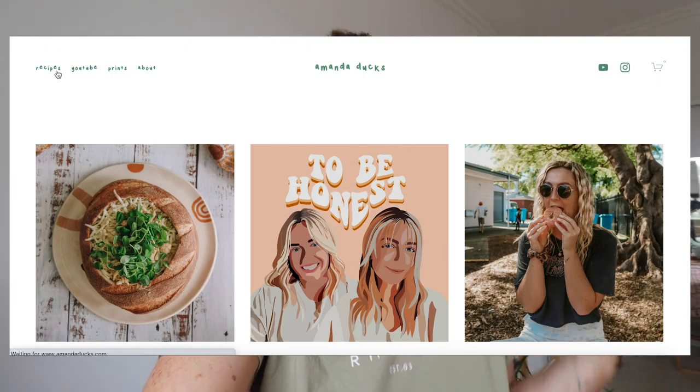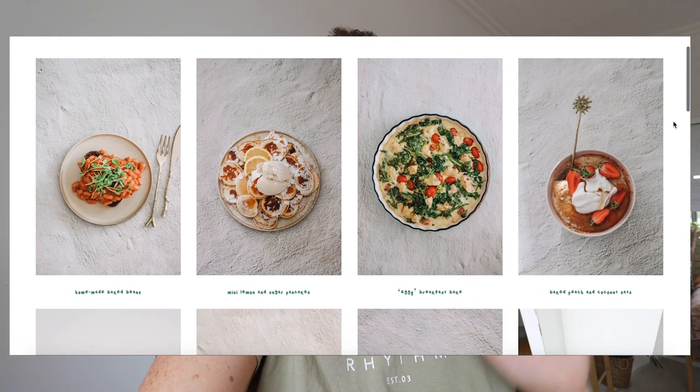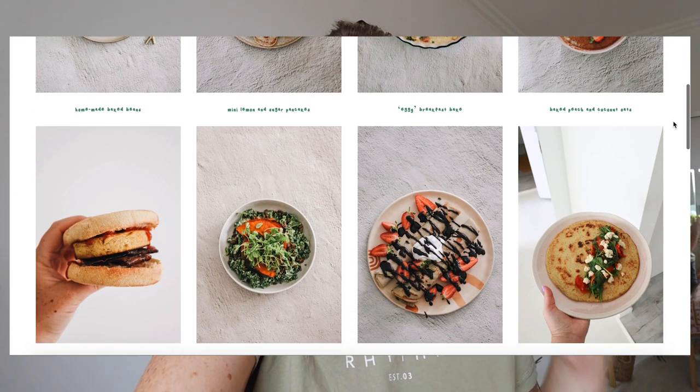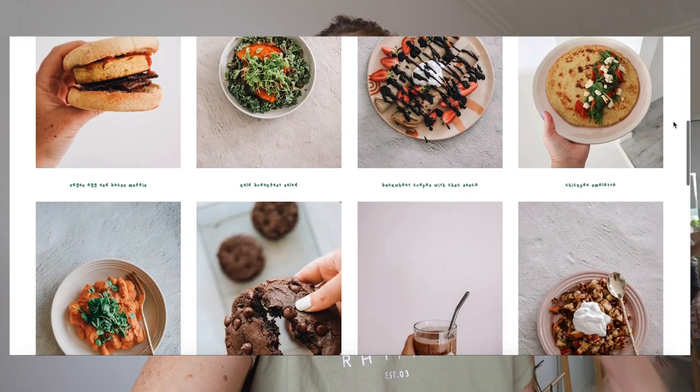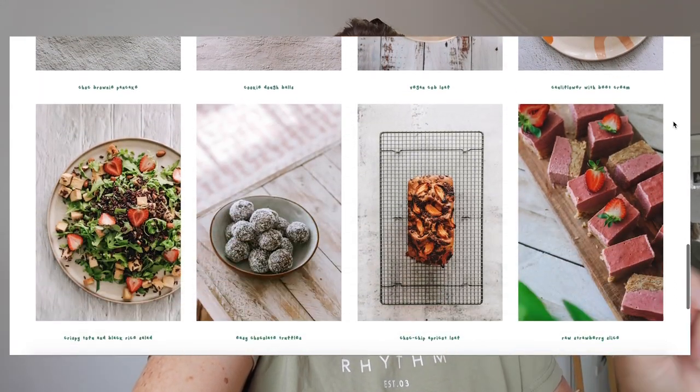I do want to take a quick moment to thank Squarespace for sponsoring today's video because without Squarespace I would not be able to upload recipes to said website. I am not a super tech savvy person but by using Squarespace I have found it really easy to create and build my own website, and on that website I have the ability to upload recipes using really simple blogging tools, which means I can have them ready to go and just click publish when I upload a video.